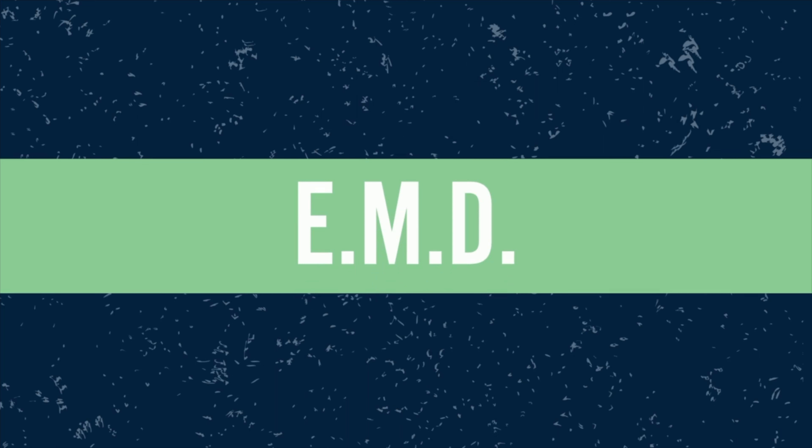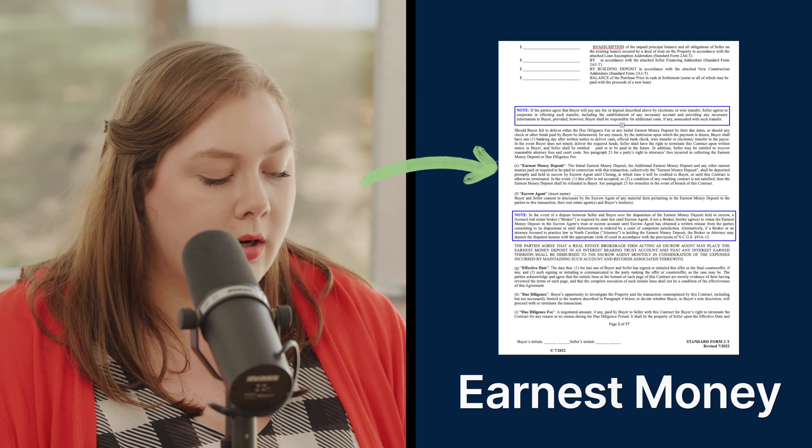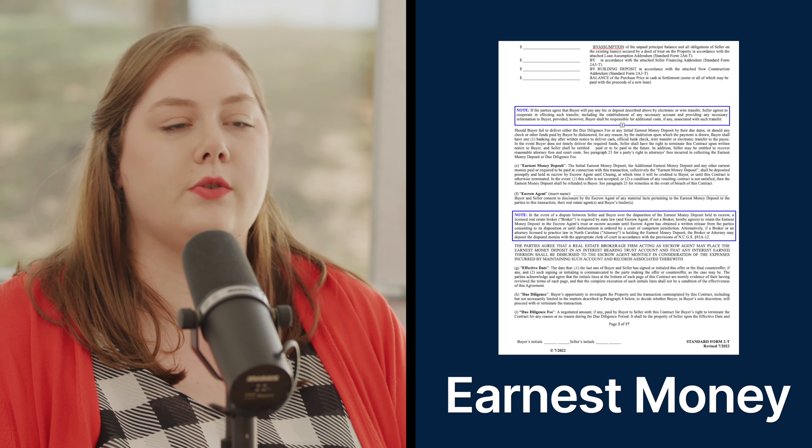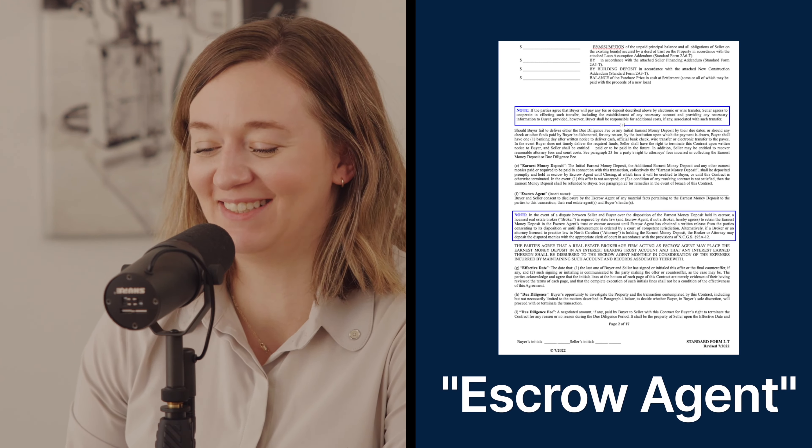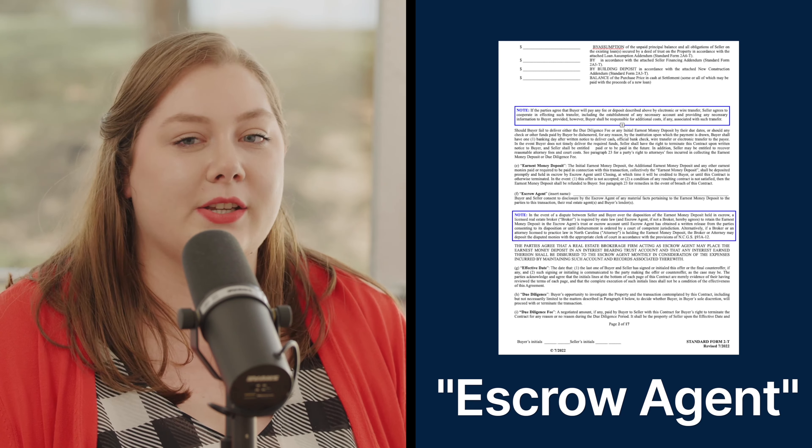The earnest money deposit is refundable — to a point. It's refundable until the end of the due diligence period. After that point, it's non-refundable unless the seller is in breach or there's some sort of title defect. The escrow agent — that's the closing attorney holding the EMD check. It can be a realtor's firm if they have an escrow account, but most agencies don't want to deal with it, so the closing attorney typically serves as the escrow agent.